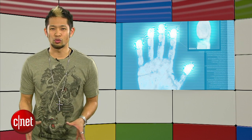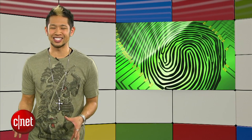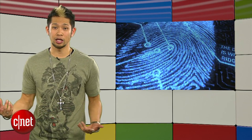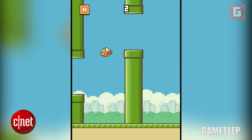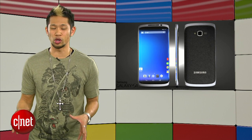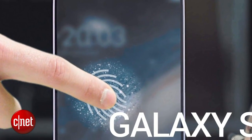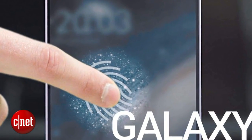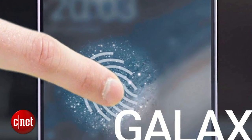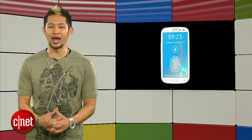Sam Mobile also says you can register a total of eight fingerprints and assign each one to a different task. One fingerprint must be used to unlock the phone, and you could even use a fingerprint as an app shortcut. Now I'd use my middle finger for Flappy Bird. Another detail they mention is that the Galaxy S5 will show a real-time image of your finger on the display as you're swiping it over the home button sensor. If the report is accurate, Samsung is really pushing to take fingerprint scanning to another level.